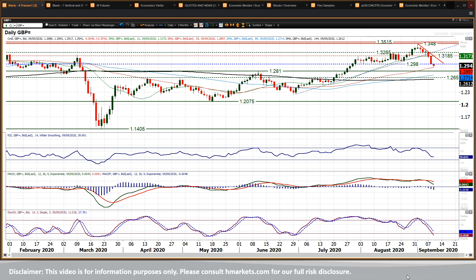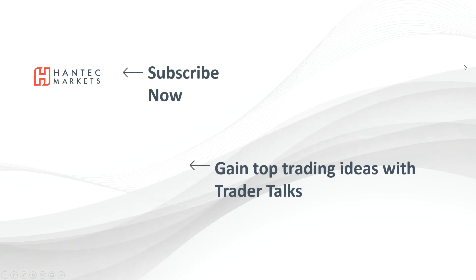Wish you good luck in your trading today. Click here to subscribe to our analysis videos. Go to our website to sign up for our webinars and click to watch Trader Talks, our videos that give you top trading ideas.